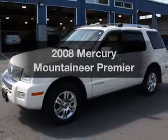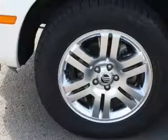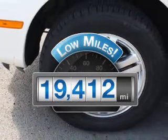Introducing the 2008 Mercury Mountaineer. Travel the roads in style and comfort in this great vehicle. With low miles, this automobile will take you far and get you where you want to go.